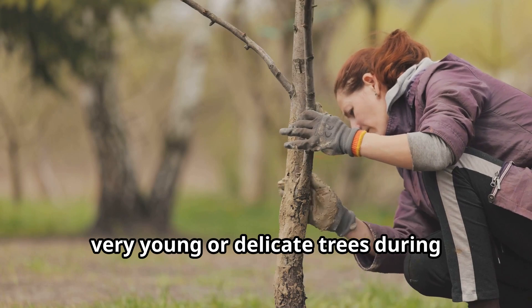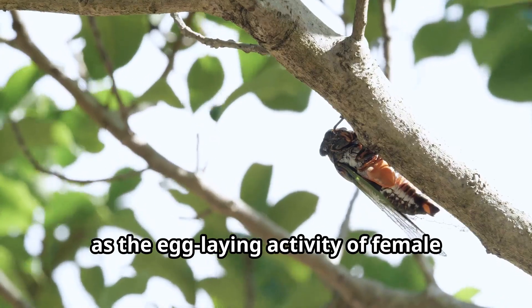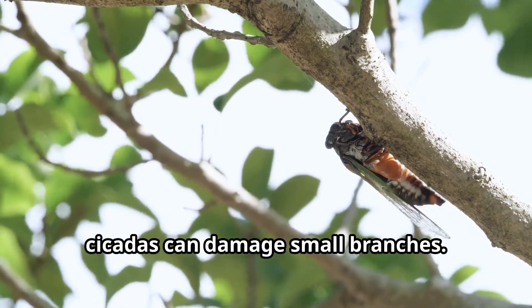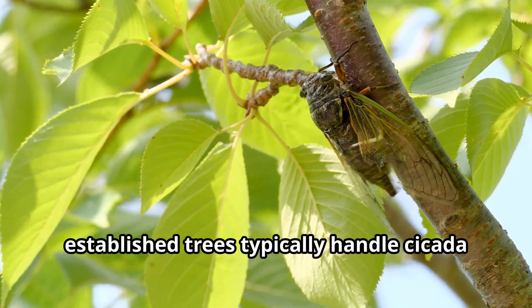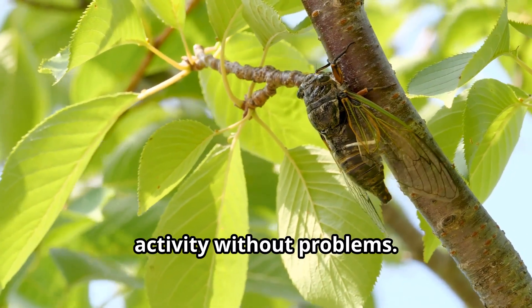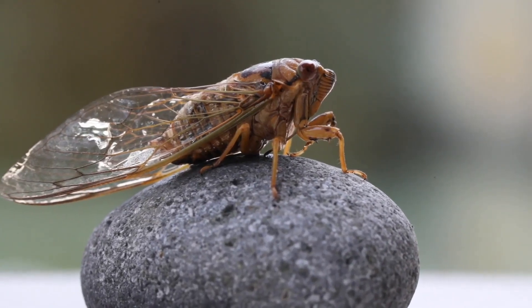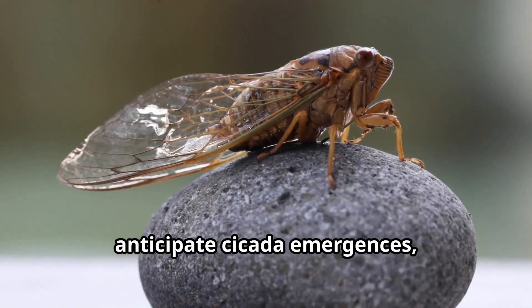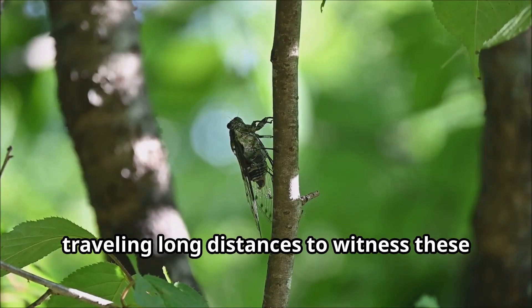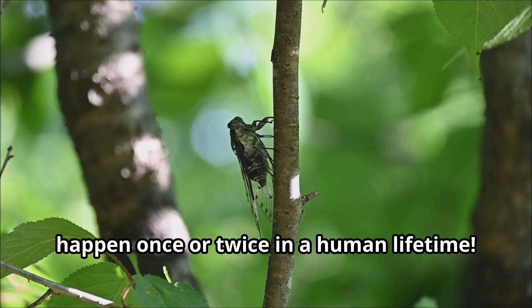Gardeners sometimes need to protect very young or delicate trees during massive cicada emergences, as the egg-laying activity of female cicadas can damage small branches. However, established trees typically handle cicada activity without problems. Many nature enthusiasts eagerly anticipate cicada emergences, traveling long distances to witness these spectacular natural events that only happen once or twice in a human lifetime.